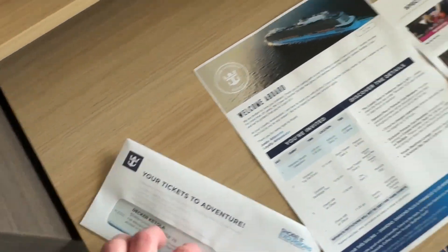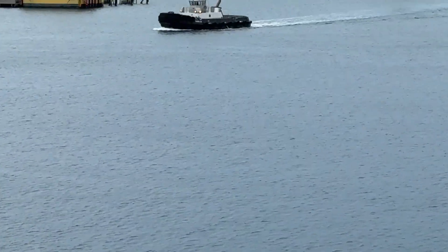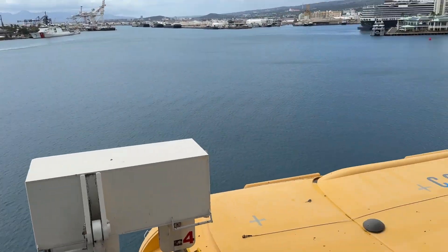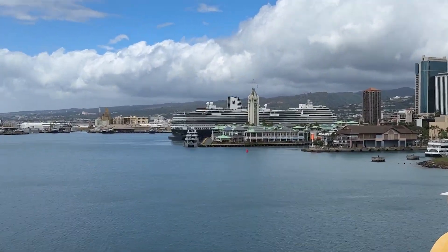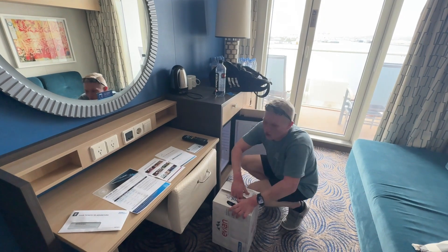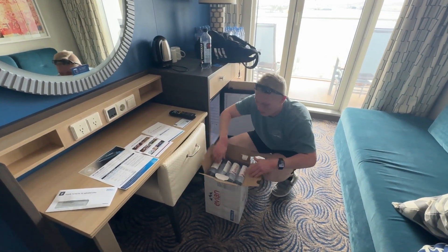These are our shore excursions. Let's check the balcony — that looks like the pilot boat over there, let me zoom in. I think that's a pilot boat. This is our view — this is considered a starboard side view, I'm pretty sure. We got another cruise ship up there. I think that's a Holland America.